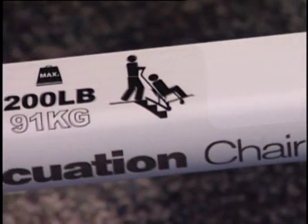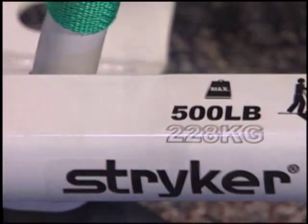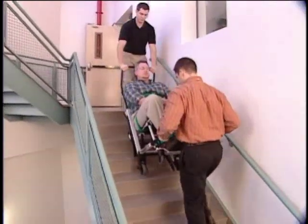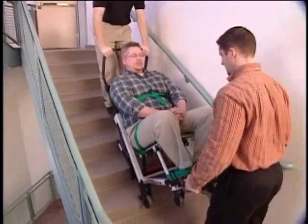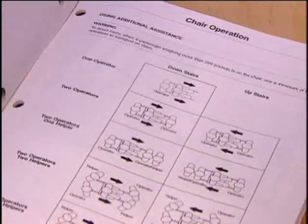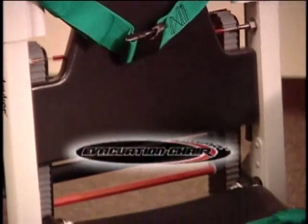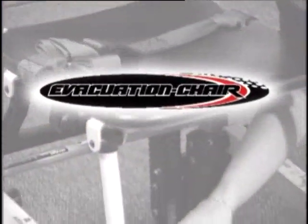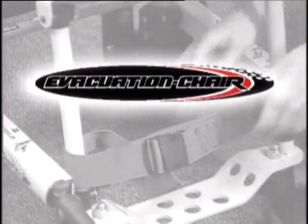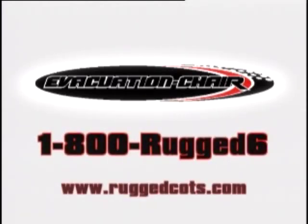It's also important to assess passenger weight and operator ability when considering transport. If additional operators are needed to help transport a heavier passenger, the evacuation chair can accommodate them easily. Refer to your operation and maintenance manual for suggested placement of additional operators. If you have questions or would like more information on the Stryker Model 6253 evacuation chair, contact your Stryker representative at 1-800-RUGGED-6 or visit us on the web at www.ruggedcotts.com.